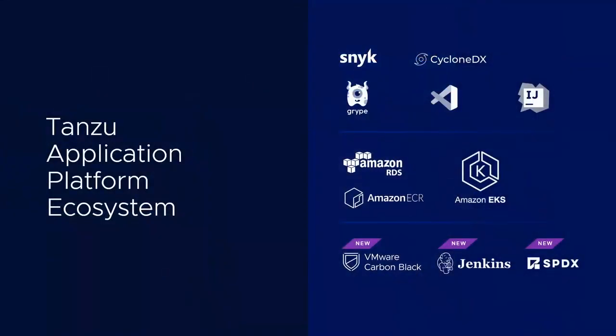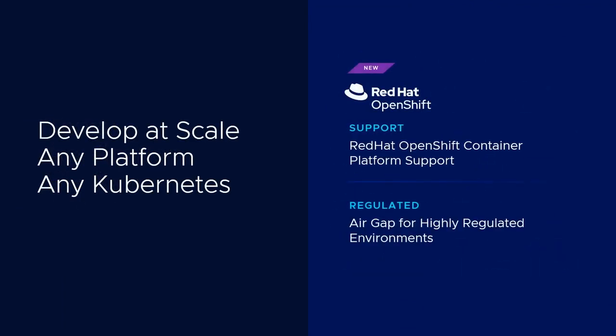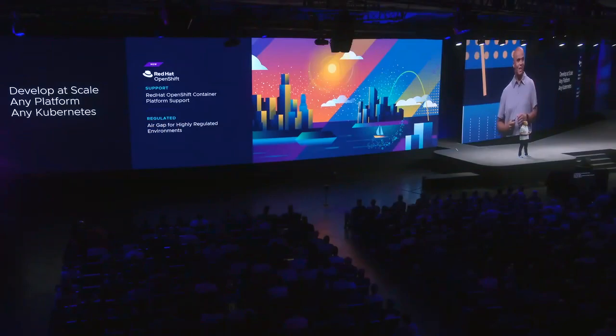Core to the value of Tanzu, we continue to expand our ecosystem. We're always going to any cloud, any Kubernetes. And I am jazzed to announce support for Red Hat OpenShift.